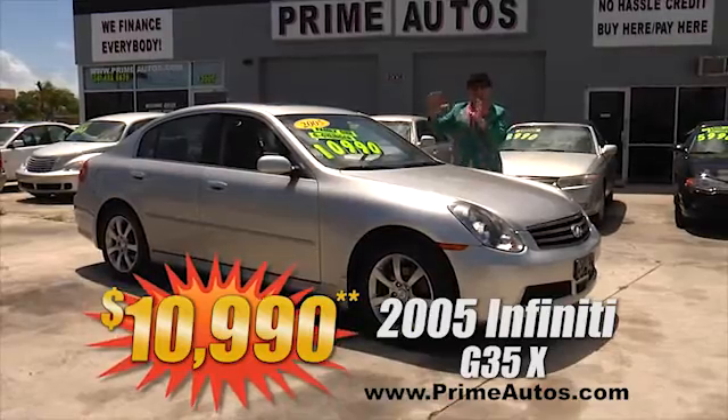Prime Autos has this great-looking Toyota Tacoma pickup truck with the gas-saving four-cylinder, with the rare automatic, with the ice cold AC, with the bed liner, and with the unbelievably low price of only $39.90.